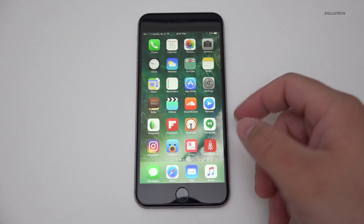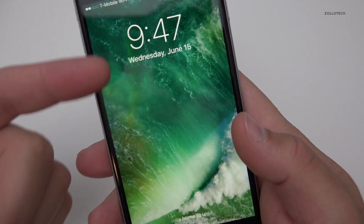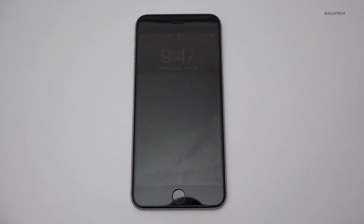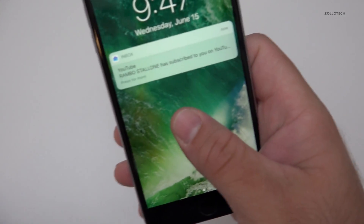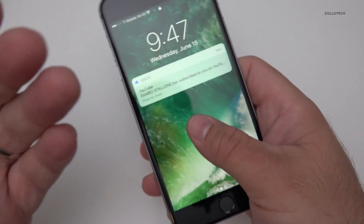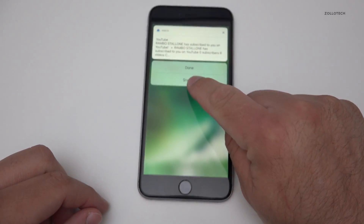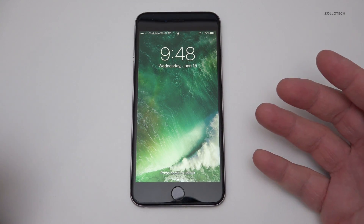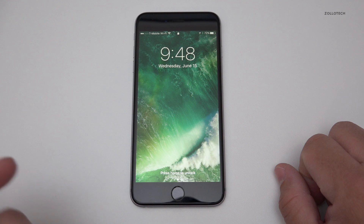The next one is Raise to Wake. This is a pretty minor-sounding feature, but you pick it up, it wakes up and you can see your notifications, then put it back down and it goes to sleep again. You can act on a notification and hit done — it's a really nice, convenient feature, especially if you just want to check the time without unlocking your phone.